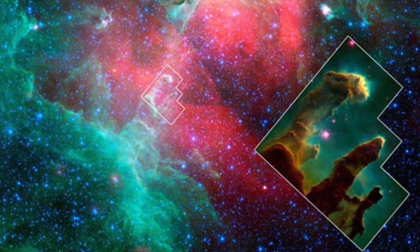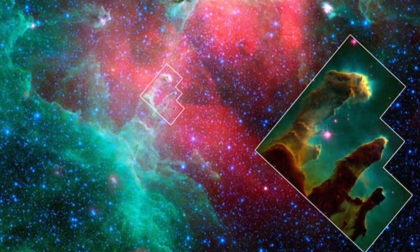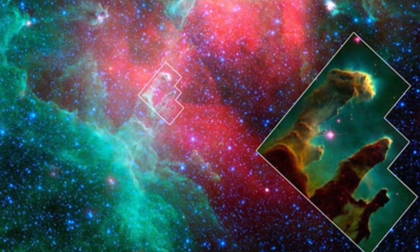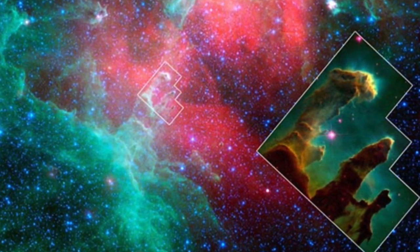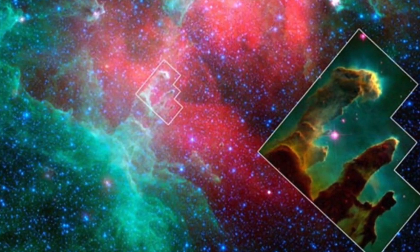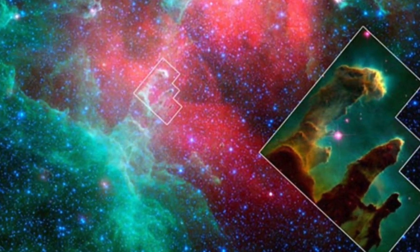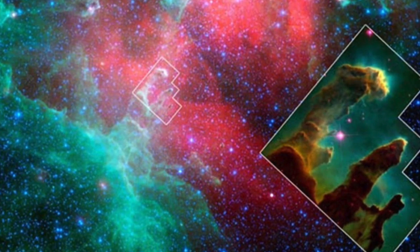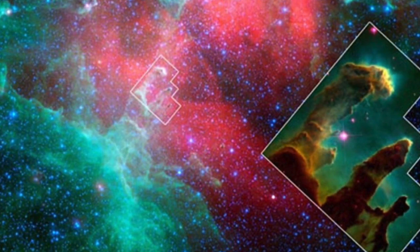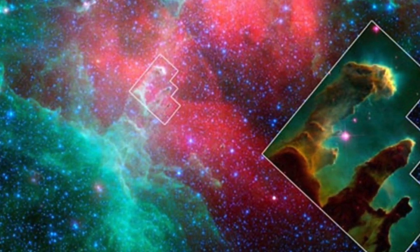Observations by the Spitzer Space Telescope in 2007 led some astronomers to suggest that a supernova had occurred in the Eagle Nebula around 8000 or 9000 years ago. Since it takes light from the nebula about 6500 years to reach us, it was theorised that the blast from the explosion may already have destroyed the pillars. But subsequent observations by Hubble in 2014 undermined the case for the supernova, and it's now believed that the pillars will survive in some form for at least the next 100,000 years.